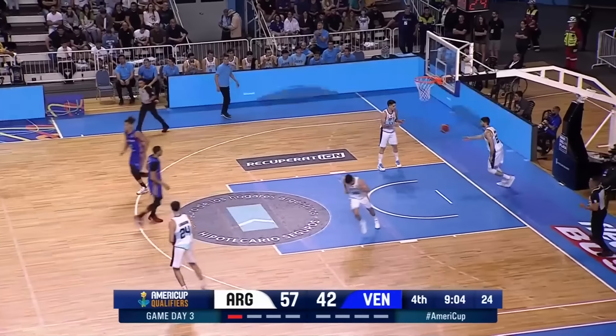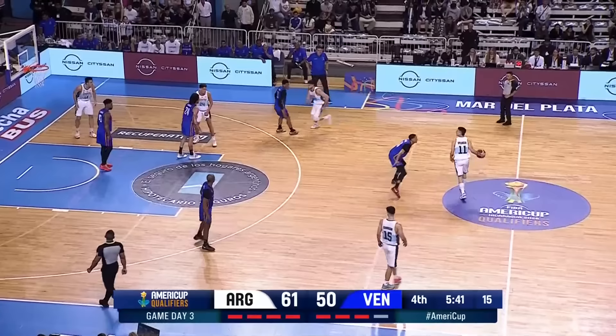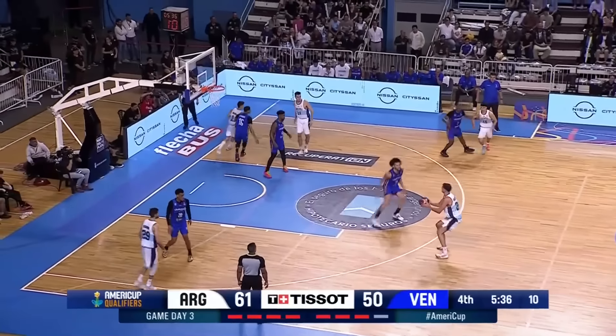Jose Vildoza finds the paint. Carrera has it, knocks down the three. And that's what they've got to do — four threes of the game for Venezuela.